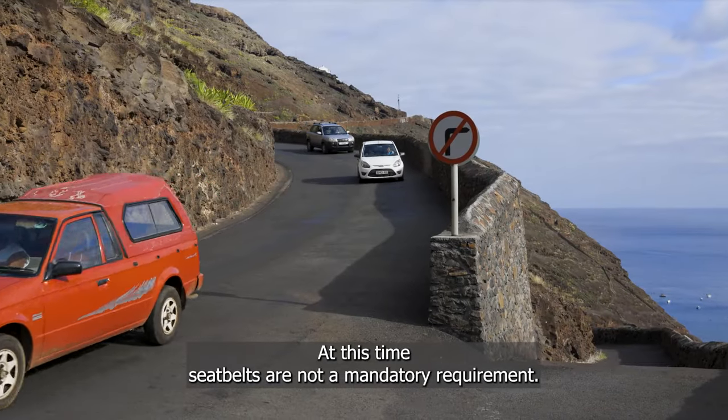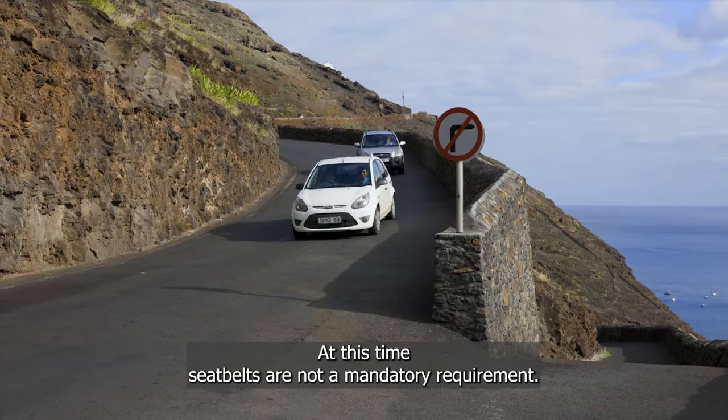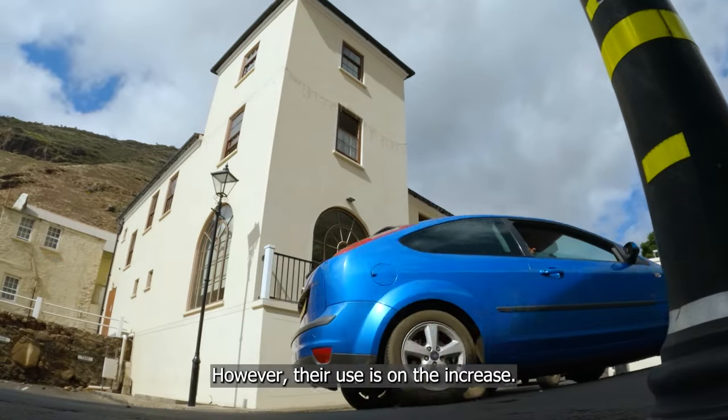At this time, seat belts are not a mandatory requirement. However, their use is on the increase.